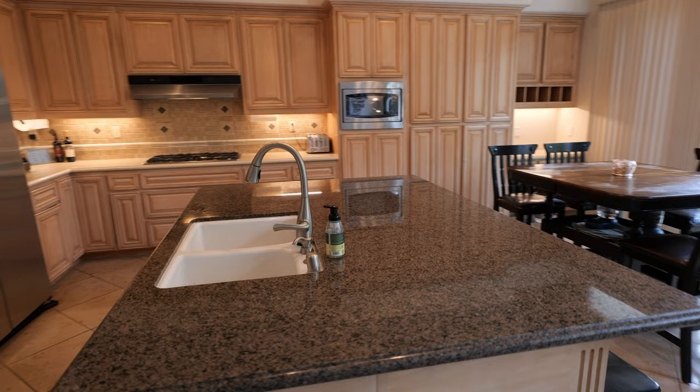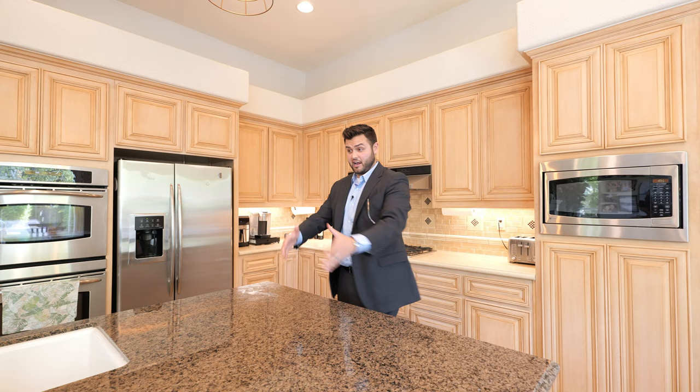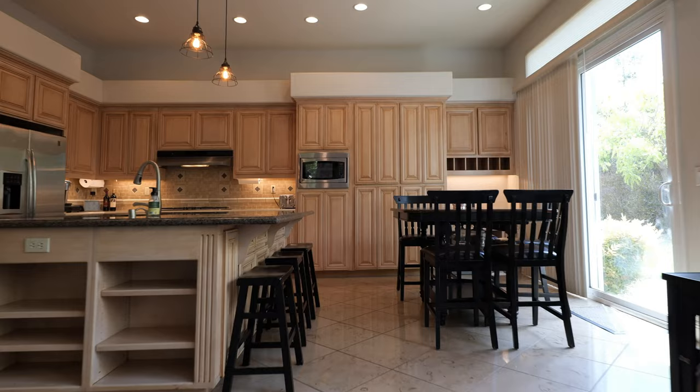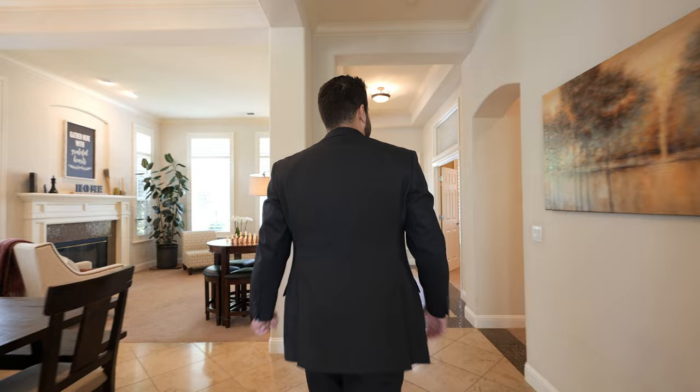We also have this awesome island where you can do all your cooking — you're not going to have any problem running out of space. All these appliances are going to be included. But real quick, let me show you the bedrooms before we go to the backyard.